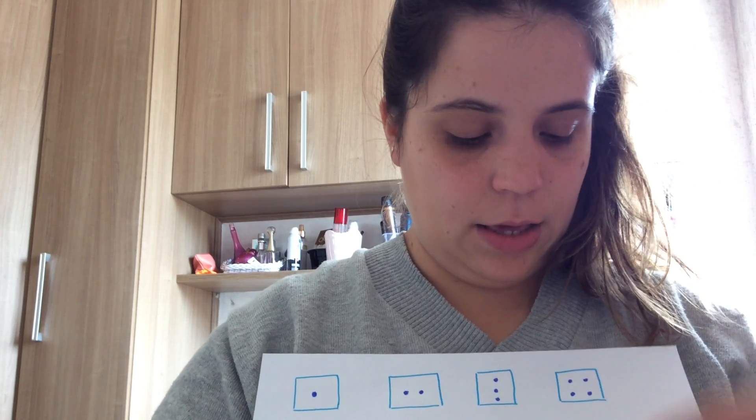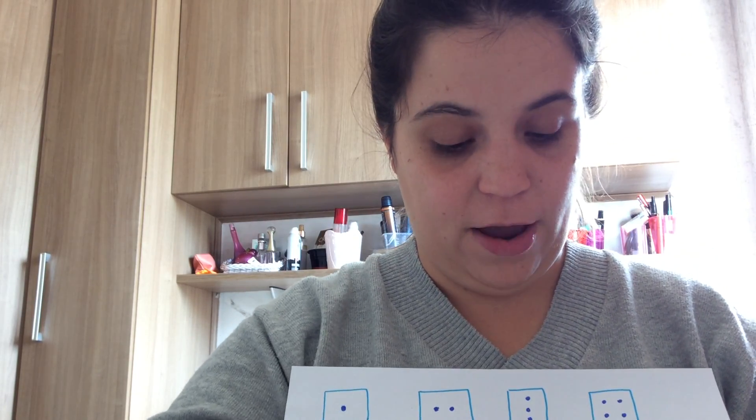Number 6 is bigger than number 5, 4, 3, 2, 1. Number 5 is bigger than 4, 3, 2, 1.